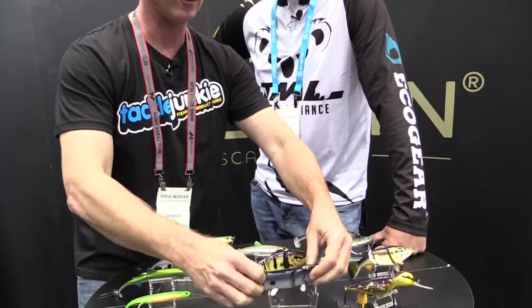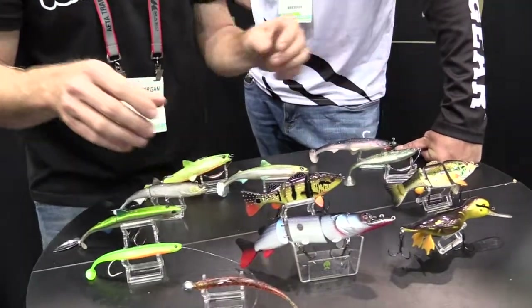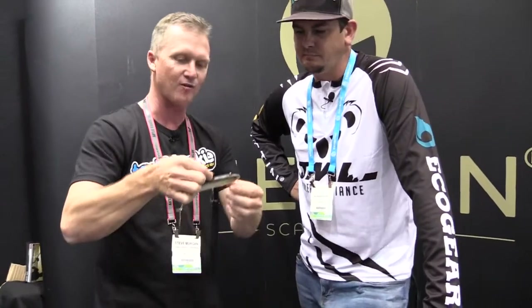Now, all of these baits aren't in stores yet, but they're coming in the near future — November is when they're looking at having all stock levels up for the Australian market. These new products get released at the AFTA Trade Show and filter out through to around Christmas time for the summer bite. The Murray Cod guys especially are going to love those big jointed swim baits — big top waters and big stuff for the Murray Cod is very trendy at the moment.